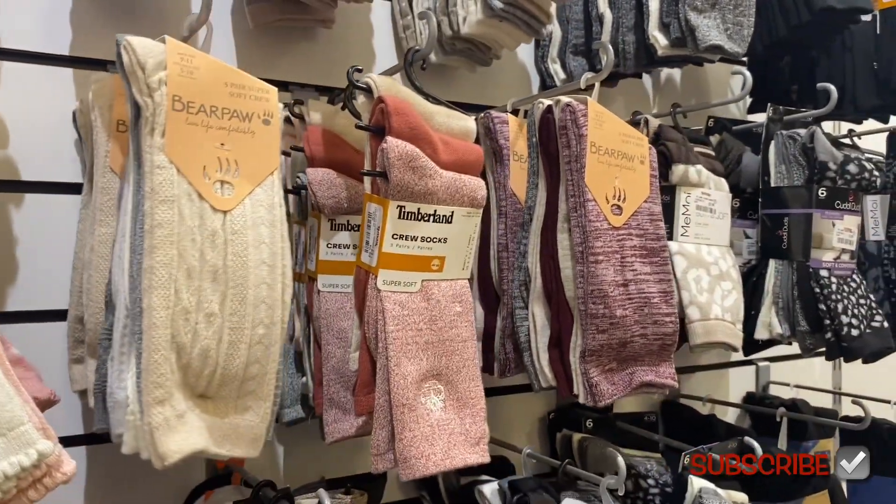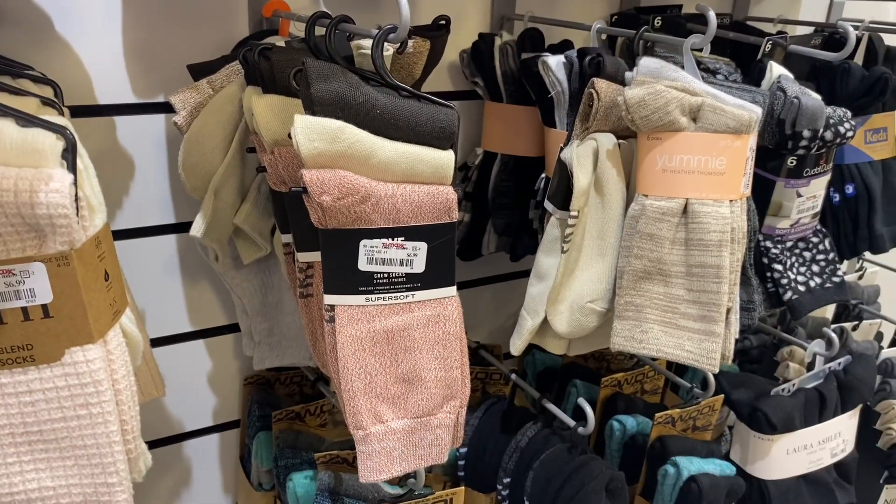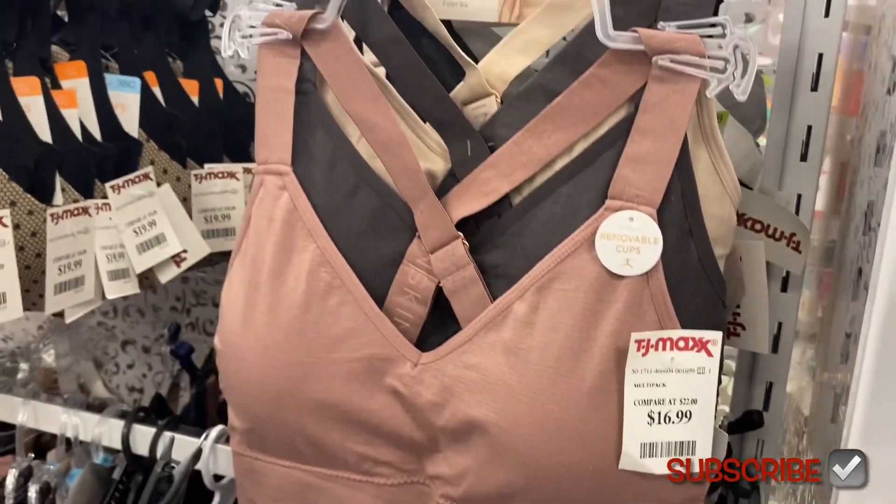Jessica Simpson has some socks up here with little ruffles — reminds me of ones I had as a kid. More Bearpaw here — longer ones. And Timberland — no way, they usually only have it in men's, not women's! That's awesome. They also have some new bras — a three-pack of Danskin with the logo on the strap for $16.99.